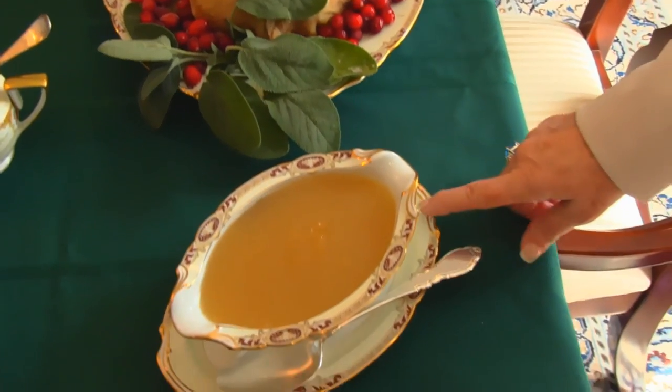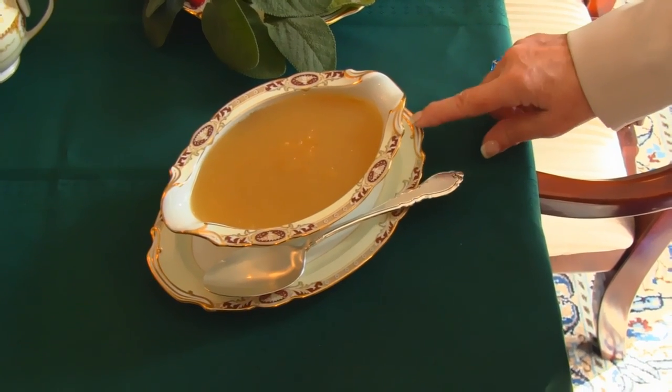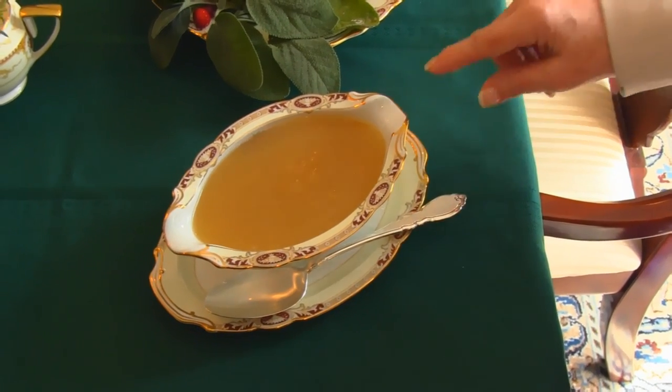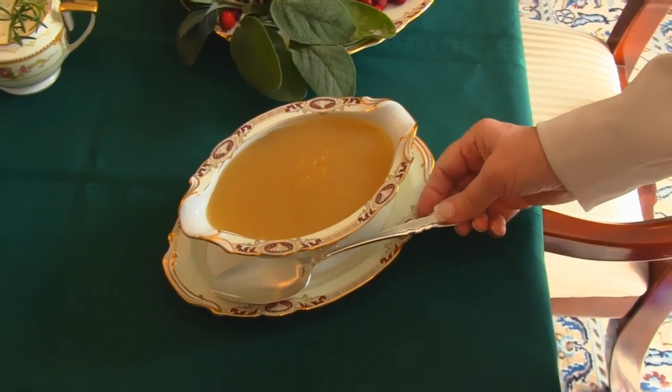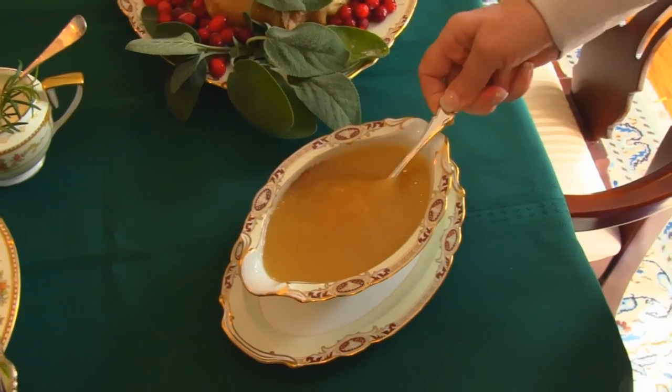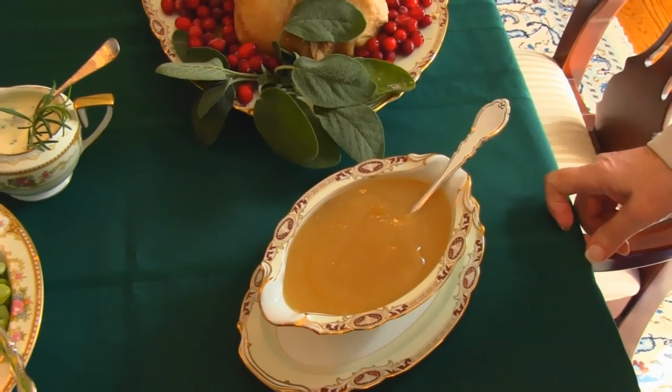Rounding the corner, we have almost fat-free gravy that goes with our turkey. I used a fat separator in order to have it as fat-free as possible. It is hot and yummy, and I think you'll enjoy it on those ranch style mashed potatoes.